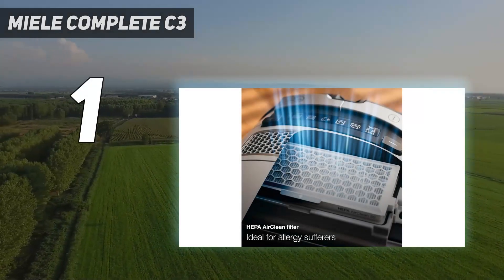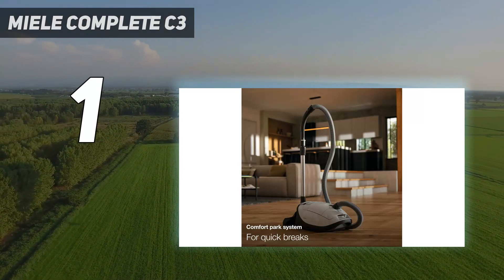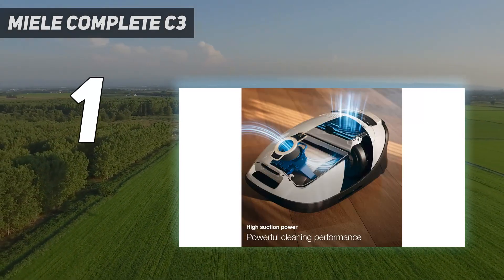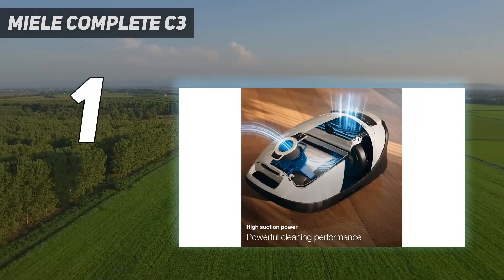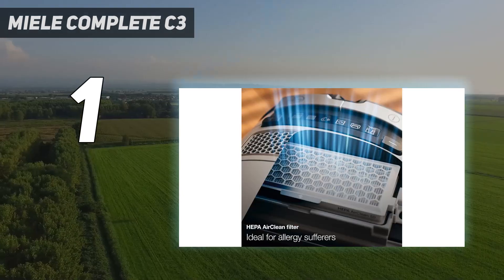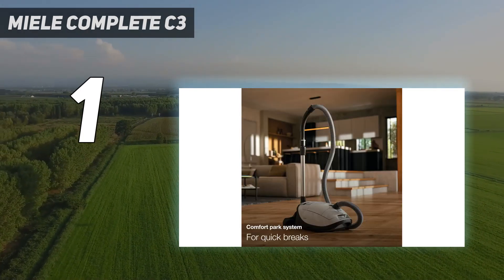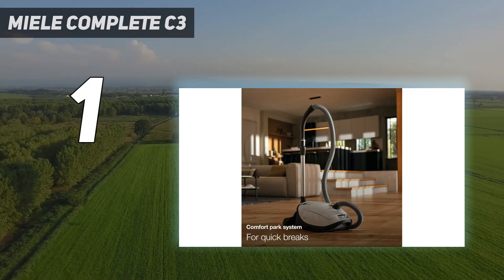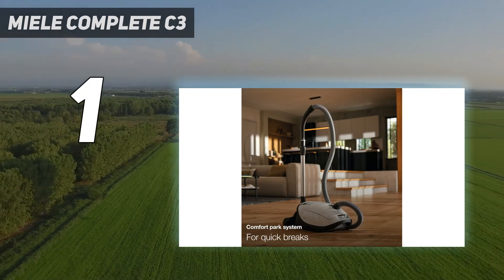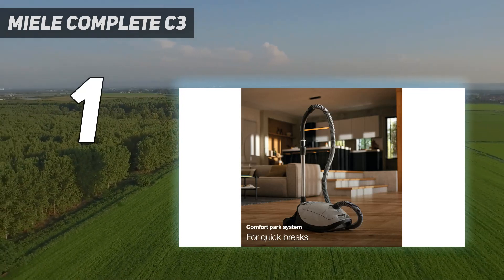And number 1: the Miele Complete C3. The Miele Complete C3 is the best canister vacuum we've tested, and if you want the best of the best, check out the flagship Brilliant Powerline variant. It isn't always in stock from major retailers, though you can get it directly from Miele. Like most C3s, it has seven levels of suction power adjustment, a power cord that retracts at the press of a button, an allergen-sealed body made of high-quality plastic, and an onboard storage compartment for three of its included attachments.